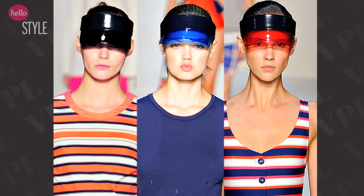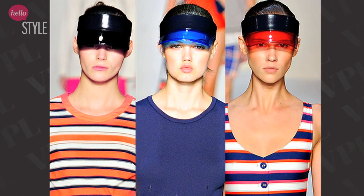Visors. If you're coming to meet me at brunch, don't wear a visor. Not in New York. You look stupid. Not anywhere. Nope.